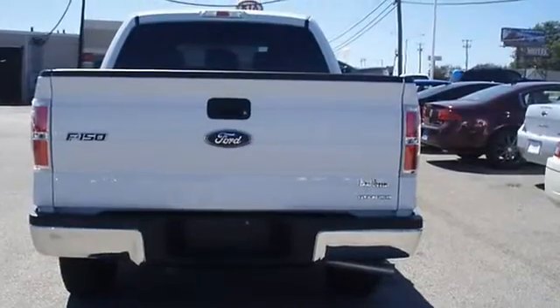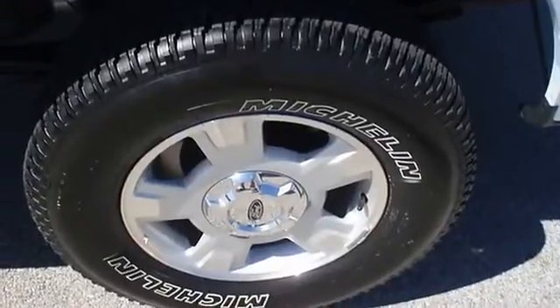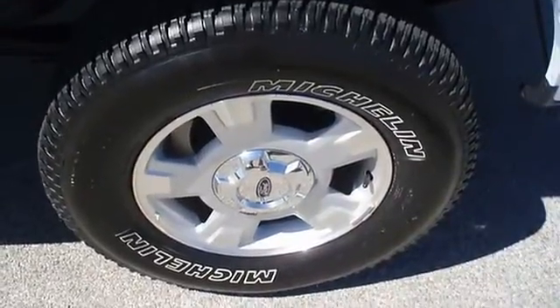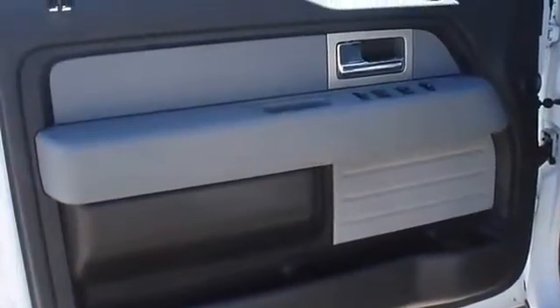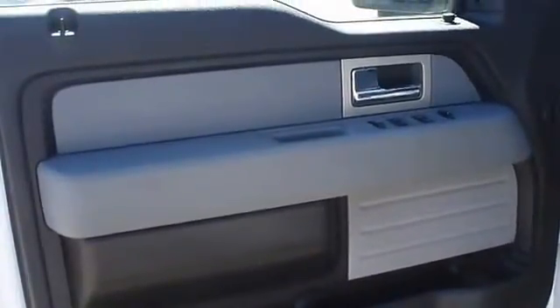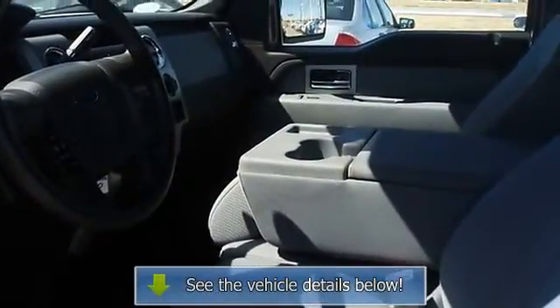With just 36,275 miles, this car is barely broken in. 100% AutoCheck guaranteed. All electronic components are in working condition. All interior components are in good working order. The 2011 Ford F-150 — the perfect blend of daily driver and family hauler.